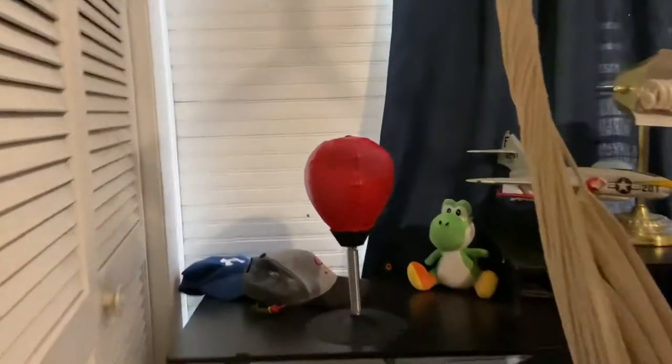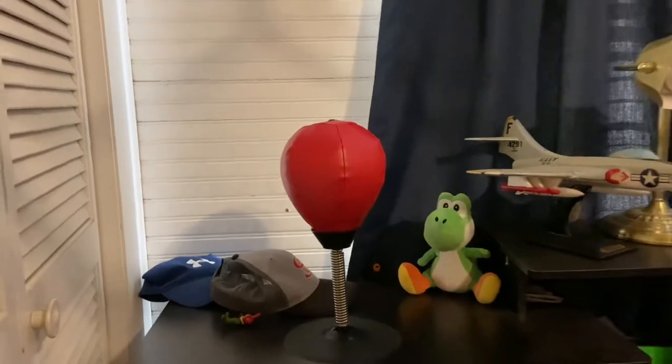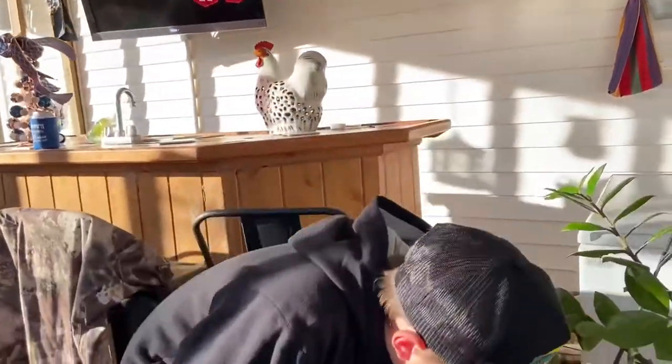Then I got this punching bag that my grandma got me — it's right there. I move it when I'm using it because that desk isn't very stable. I also just remembered I got this hoodie — it's a nice red Under Armour, I'm gonna rock that sometimes.